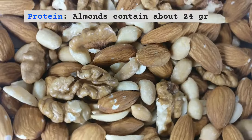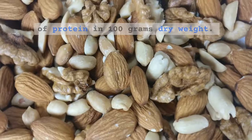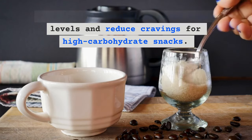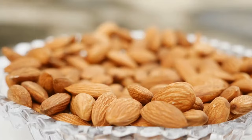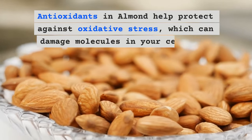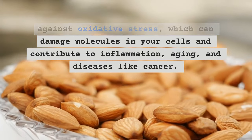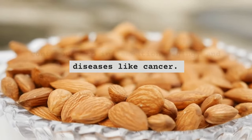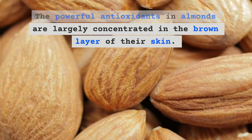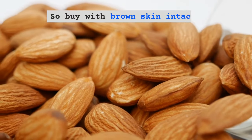Almonds contain about 24 grams of protein per 100 grams dry weight, which can help stabilize blood sugar levels and reduce cravings for high-carbohydrate snacks. Antioxidants in almonds help protect against oxidative stress, which can damage molecules in your cells and contribute to inflammation, aging, and diseases like cancer. The powerful antioxidants in almonds are largely concentrated in the brown layer of their skin, so buy almonds with the brown skin intact.